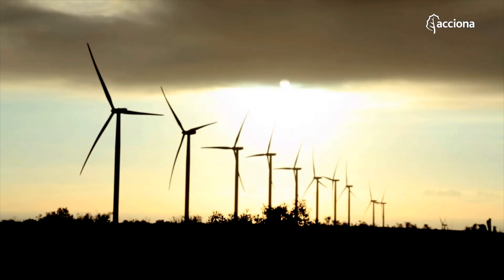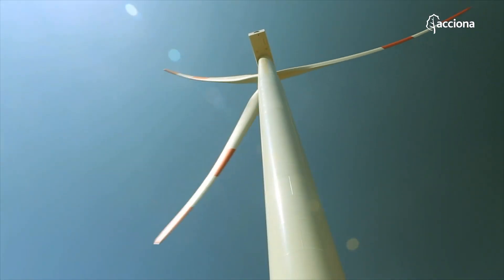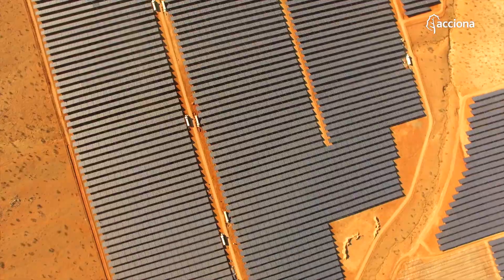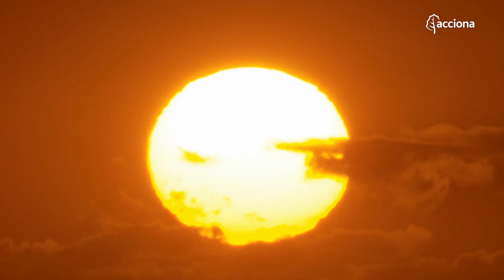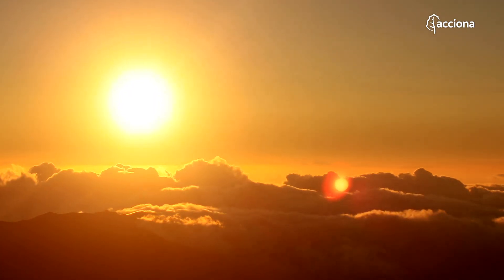Renewables are no longer a dream. They are a mature, competitive, predictable and manageable reality that generate wealth, guarantee prices and make use of an inexhaustible resource — the sun's energy. That sun that gives us light and warmth and is the basis for the energy revolution that is already taking place on our planet.